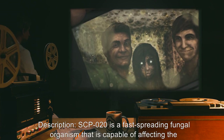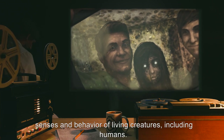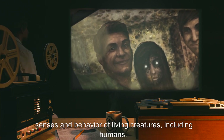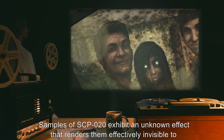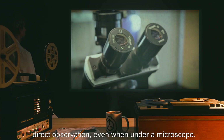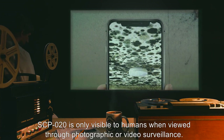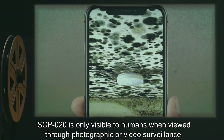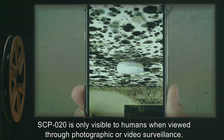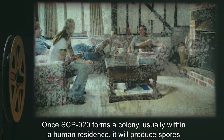Description: SCP-20 is a fast-spreading fungal organism that is capable of affecting the senses and behavior of living creatures, including humans. Samples of SCP-20 exhibit an unknown effect that renders them effectively invisible to direct observation, even when under a microscope. SCP-20 is only visible to humans when viewed through photographic or video surveillance.